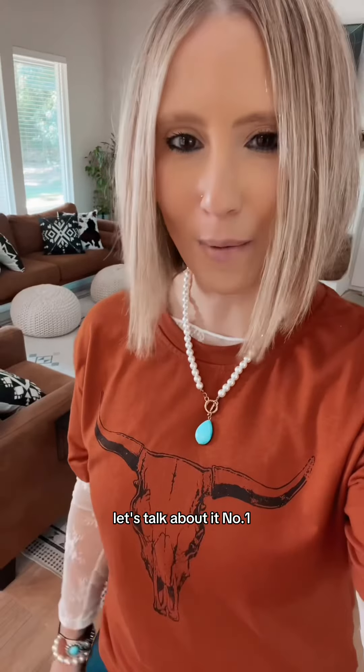Five tips for your Walt Disney World vacation. Hi friends, I'm Jennifer. I'm a travel agent and I specialize in Disney. Let's talk about it.